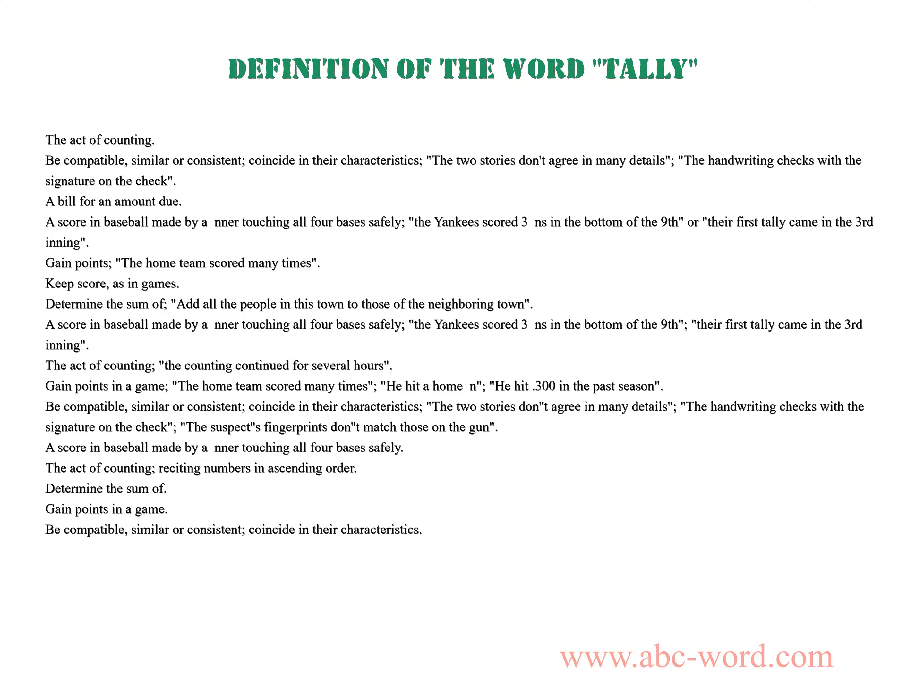Determine the sum of. Gain points in a game. Be compatible, similar or consistent, coincide in their characteristics.